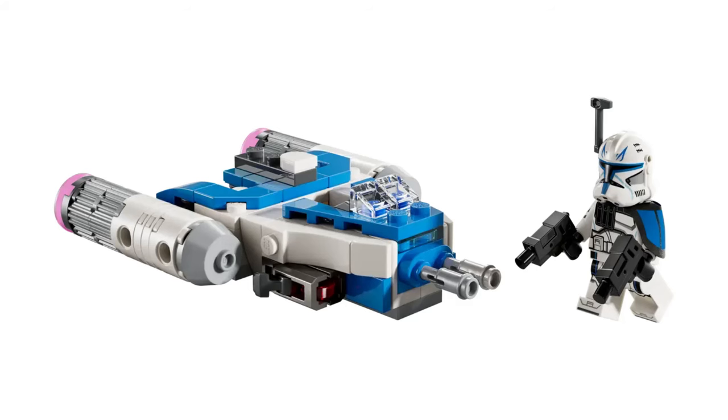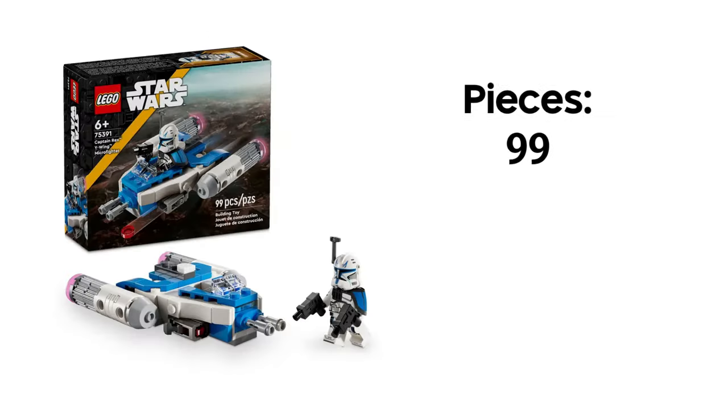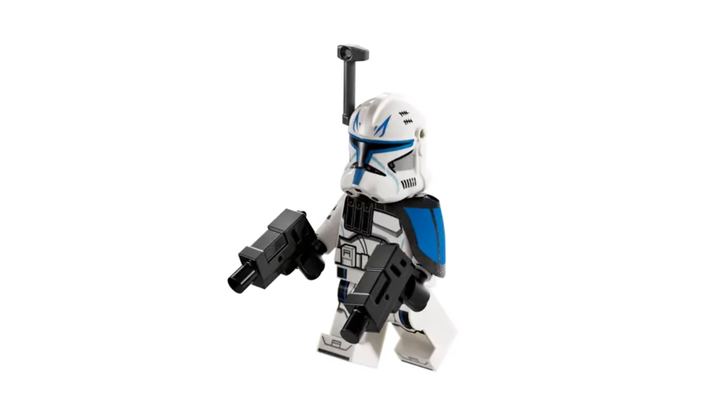The next set is Rex's Y-Wing Microfighter. This set looks a bit dull and the detailing looks a bit blocky to me, especially when compared to older versions of the Y-Wing microfighter. It features 99 pieces and will retail for a very nice low price of $12.99. The obvious big upside — and the reason this is definitely a day one purchase for me — is the minifigure. We're finally getting that exclusive Rex minifigure from the Venator set, which is very detailed and includes all of his accessories.